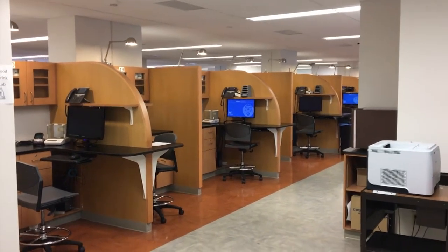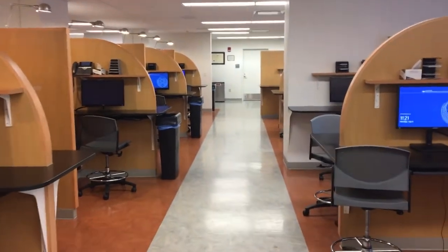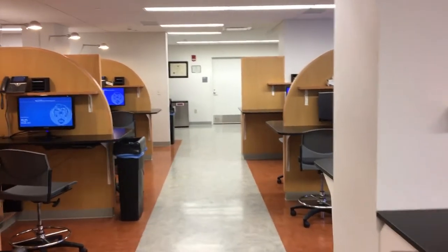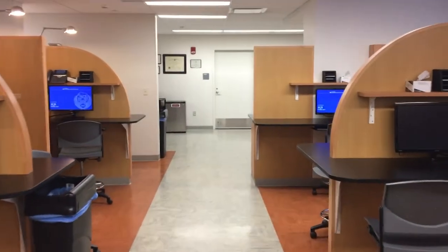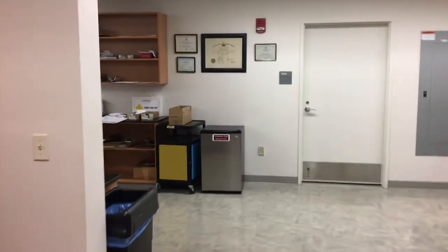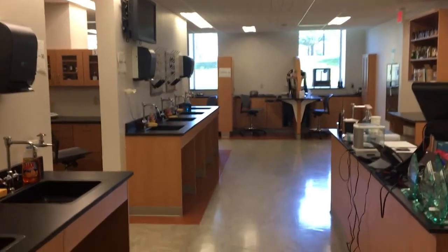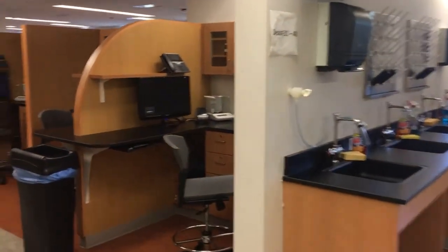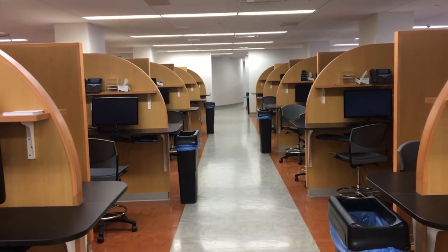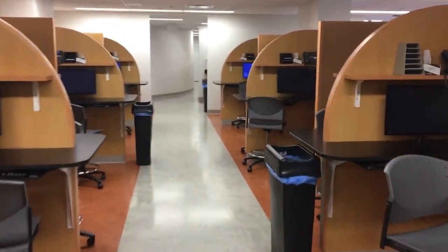We'll start here at the back of the laboratory and take a walk through. There are 74 individual workstations and each student is individually assigned to one. We're able to divide our class into two parts: group A meets on Friday mornings from 8 to 11, and group B students meet on Friday afternoons from 1 to 4 p.m. Here in the non-sterile compounding area, we make things like capsules, suppositories, suspensions, and ointments.